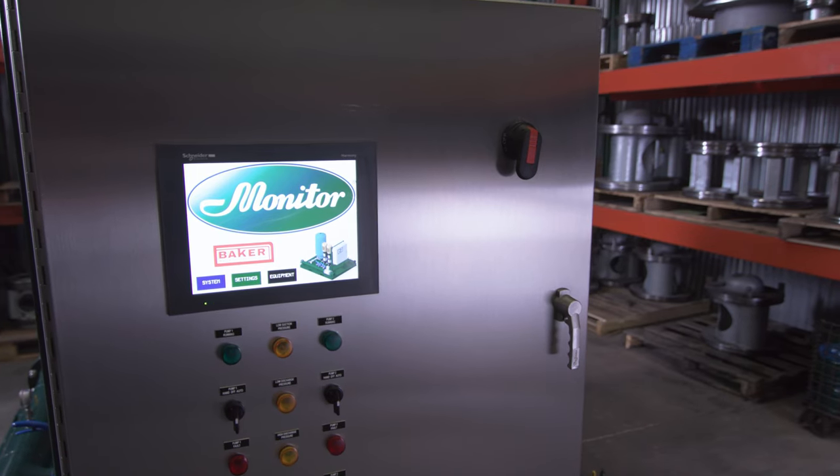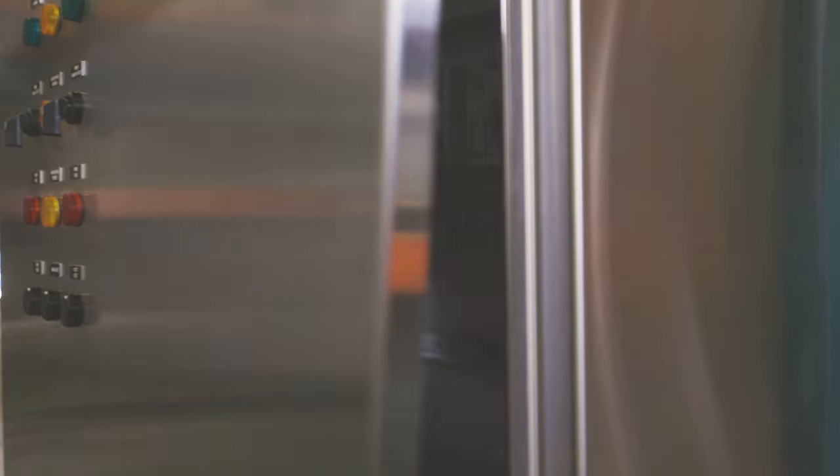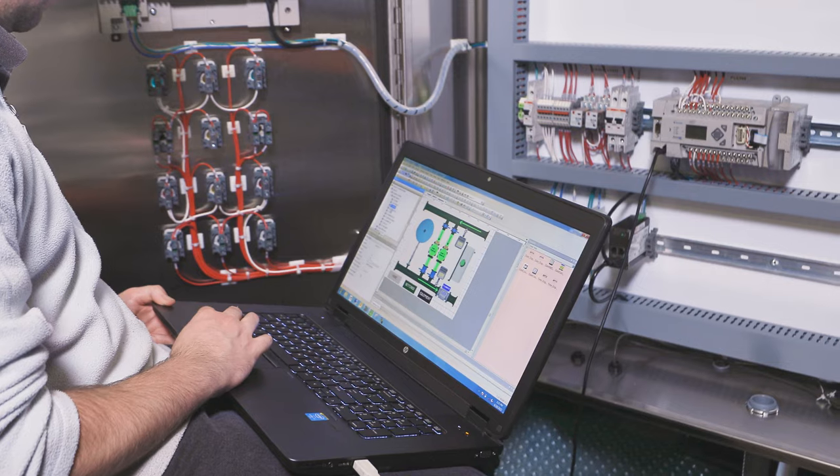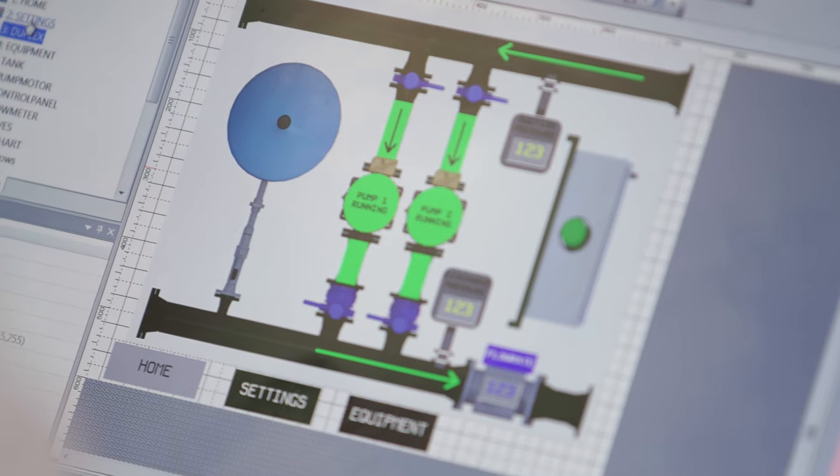If you describe it, we can program it. We want your new system to run at maximum efficiency. That's why we include a trained factory representative on-site to commission your pump station as part of our complete package.